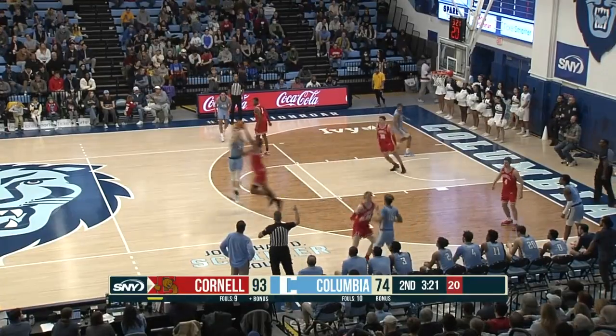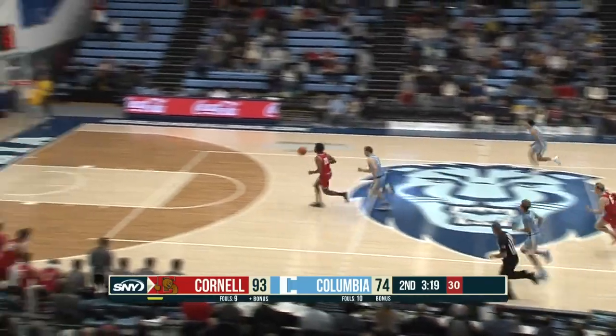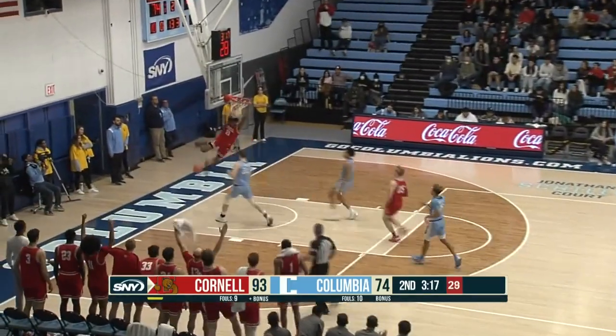Baldwin is there. A dangerous pass results in another takeaway — Ragland to the house.